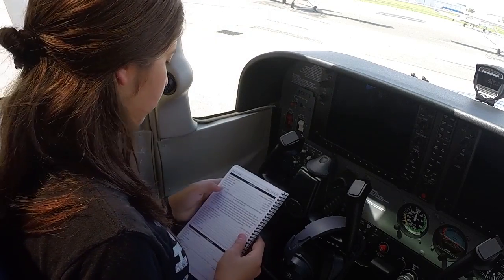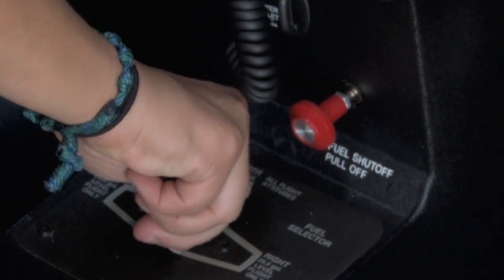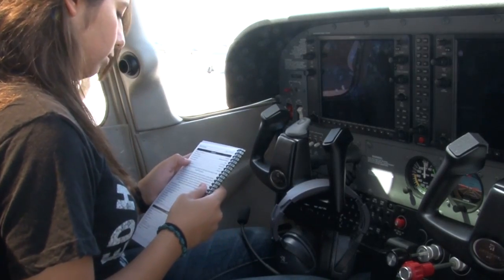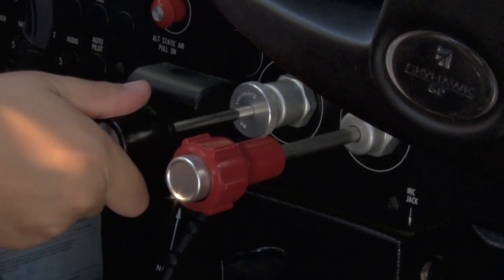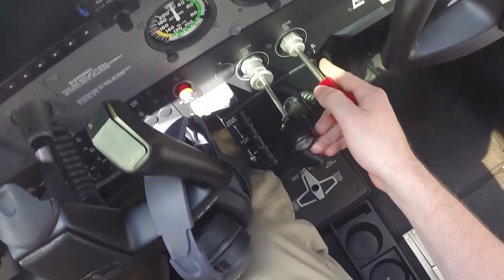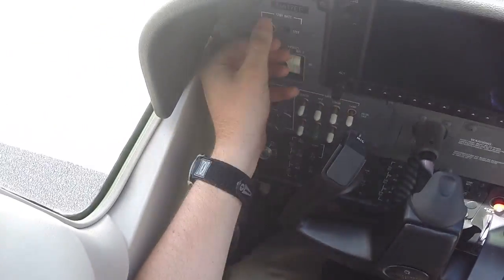For the first half of your private pilot training here at Embry-Riddle, you will complete the checklist using the read-do method. What this means is that for each checklist, each item will be read out loud and then physically done. However, after completing your first solo, from there on out, you will be expected to complete the checklist in a do-verify manner.